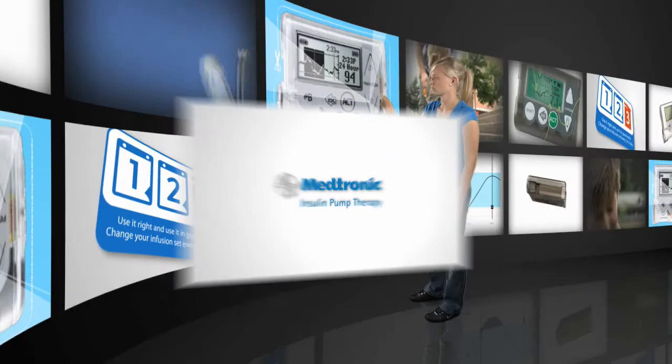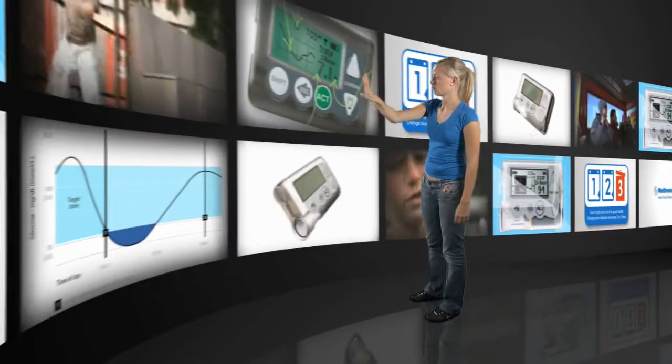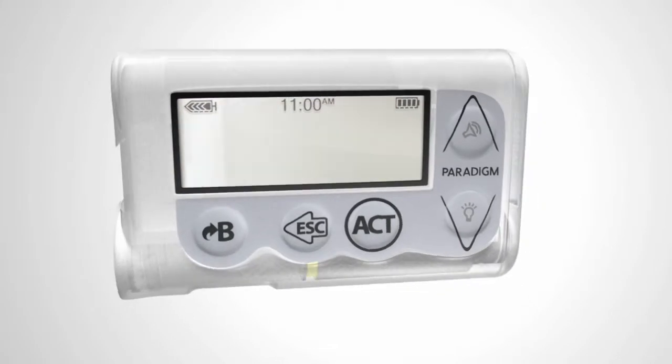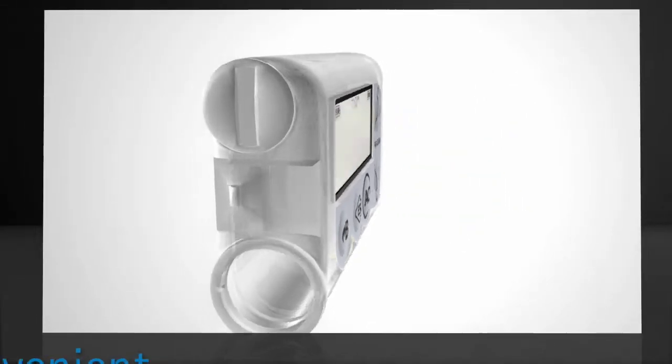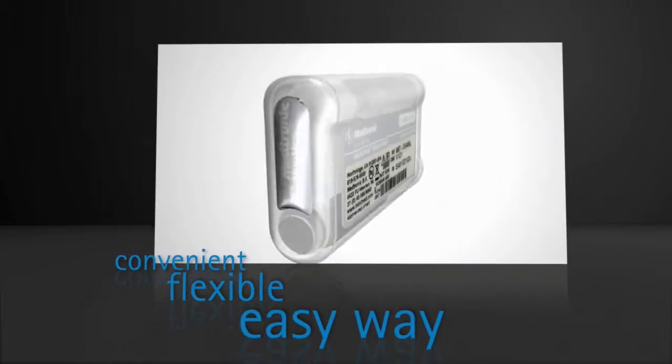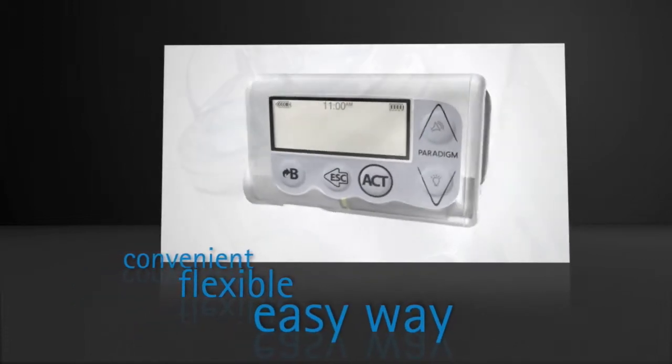Insulin Pump Therapy. Using an insulin pump to administer your insulin provides a convenient, flexible and easy way to manage your diabetes therapy.